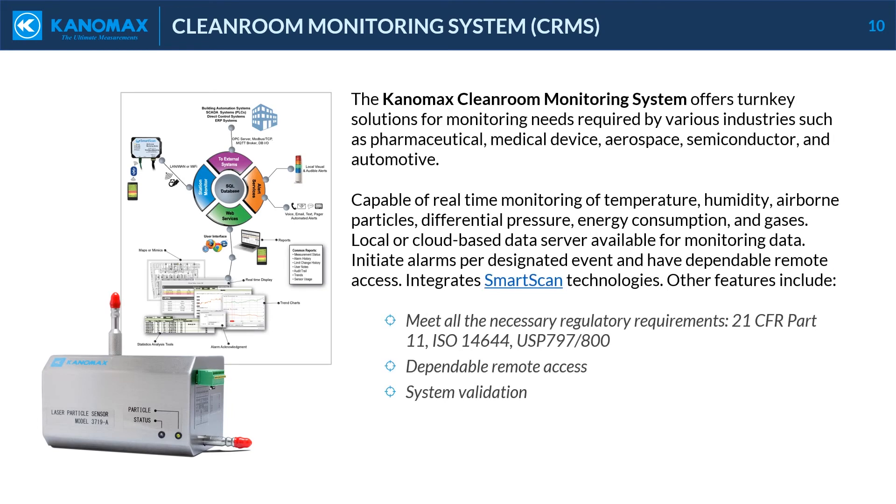Canomax's cleanroom monitoring system offers turnkey solutions for monitoring needs required by various industries such as pharmaceutical, medical device, aerospace, semiconductor, and automotive. Capable of real-time monitoring of temperature, humidity, airborne particles, differential pressure, energy consumption, and gases. Local or cloud-based data server available for monitoring data. Initiate alarms per designated event and have dependable remote access. This cleanroom monitoring system integrates smart scan technologies. Features include meeting all necessary regulatory requirements: 21 CFR Part 11, ISO 14644, and USP 797-800, dependable remote access, and system validation.